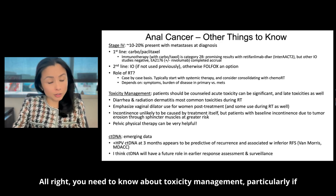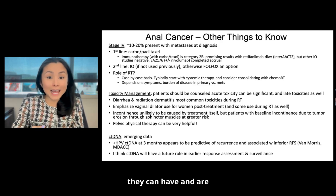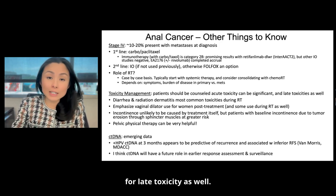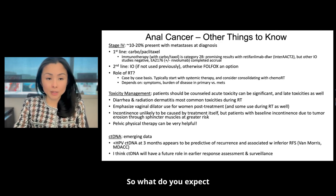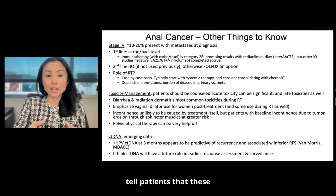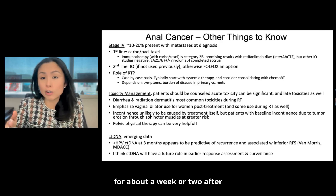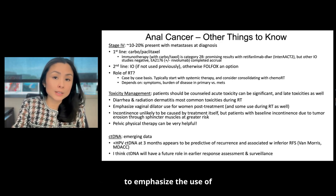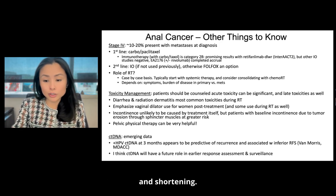You need to know about toxicity management, particularly if you're a radiation oncologist. Patients should be counseled before starting treatment that they can have and are really expected to have pretty significant acute toxicity, and potential for late toxicity as well. Diarrhea and radiation dermatitis are the most common. These usually peak around the fourth to fifth week and are most severe for about a week or two after that, then get better quickly. In women, it is super important to emphasize the use of a vaginal dilator to prevent vaginal stenosis, stricture, and shortening.